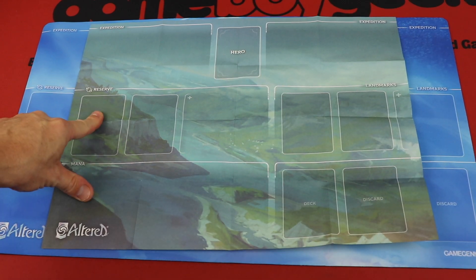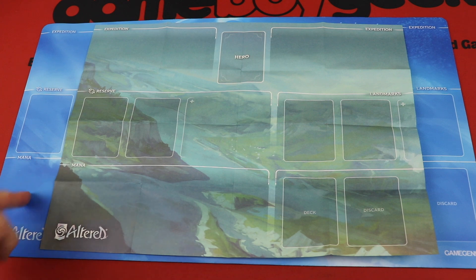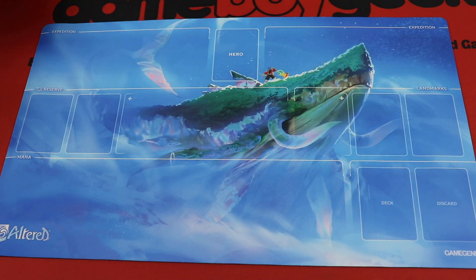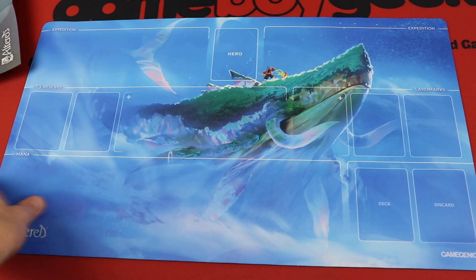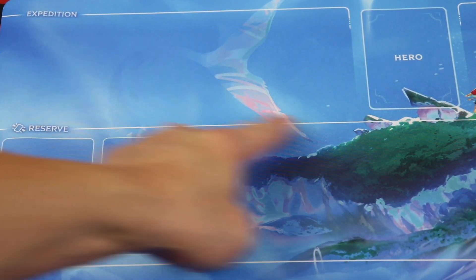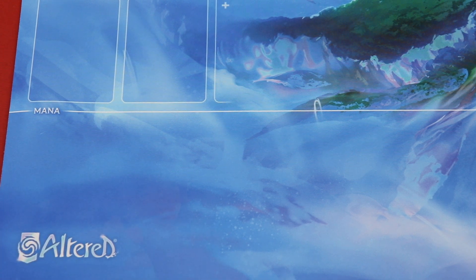This is the paper playmat that comes in your starter deck box, and I want to show you that the playmat itself is actually a lot bigger than this, but of course it's not paper like this. It is beautiful. It is neoprene. It rolls up nice, it looks good, it's thick — it's absolutely gorgeous. It has the different places denoted for you, just like the paper playmat does. You have the spots for your characters going to expeditions, for your hero, the reserves, the spot for the landmarks, your deck and your discard, and of course the large spot at the bottom for your mana card.